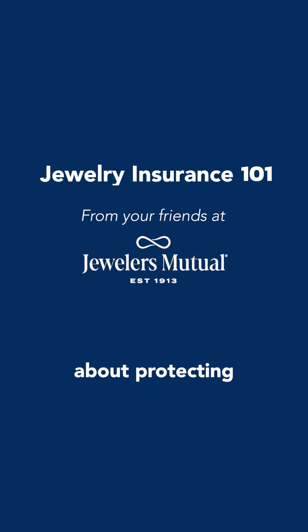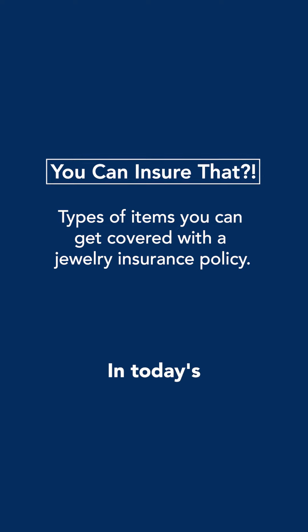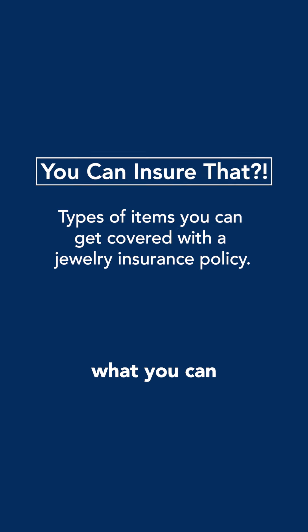Got a minute? Let's talk about protecting your jewelry. In today's lesson, we're talking about what you can get coverage for with a jewelry insurance policy.